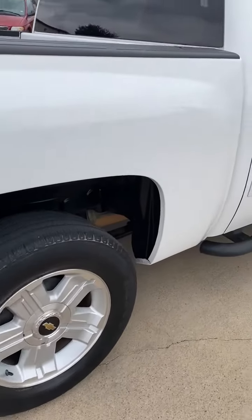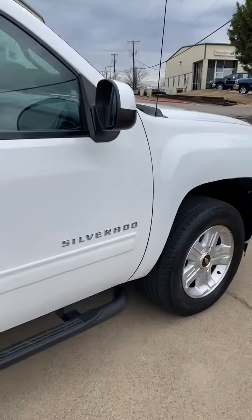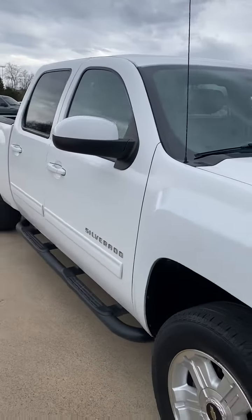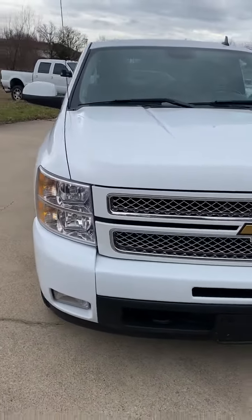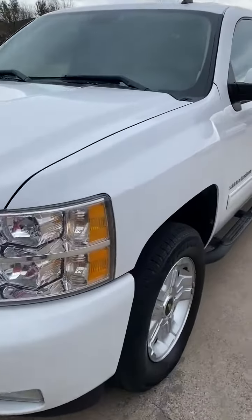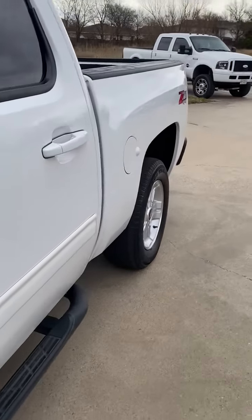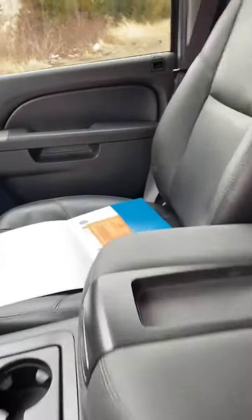Extremely, extremely clean truck — rust-free Texas vehicle. Not a door ding on this thing. You'll be lucky to find a scratch on this truck, very clean. Black leather seats are in great condition. Carfax report, 125-point inspection. Leather seats are in amazing condition.